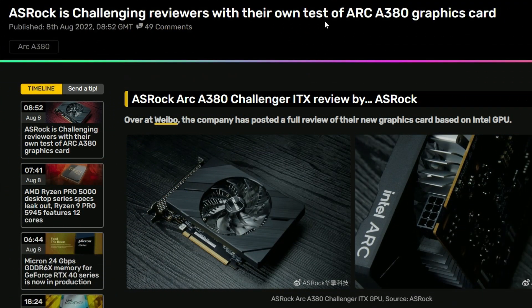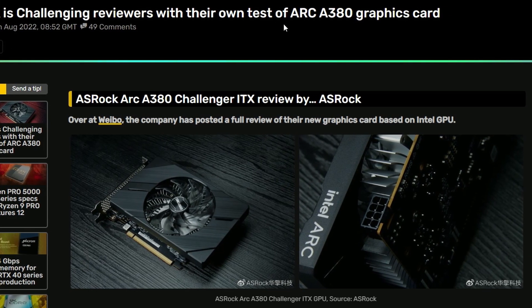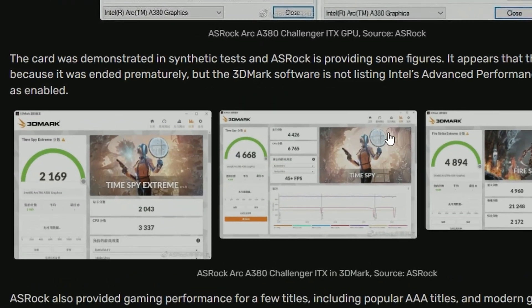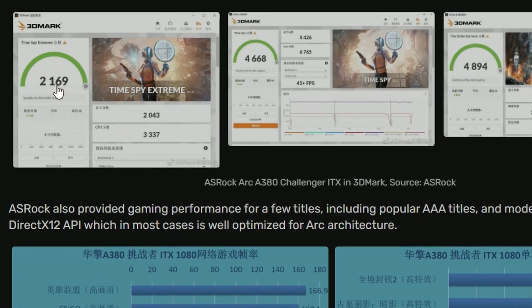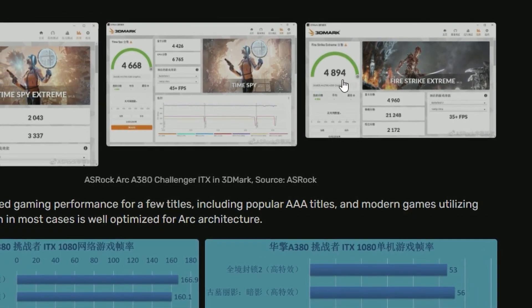Next up, we have ASRock challenging reviewers with their own A380 graphics card benchmarks. If you look into the performance here: 3DMark TimeSpy Extreme is 2,169, TimeSpy is 4,668, and FireStrike is 4,894.